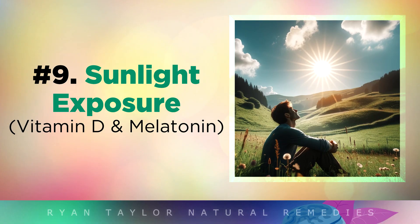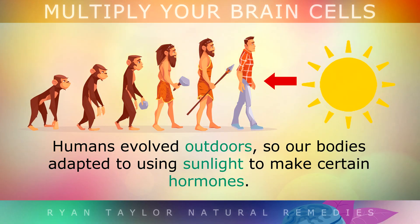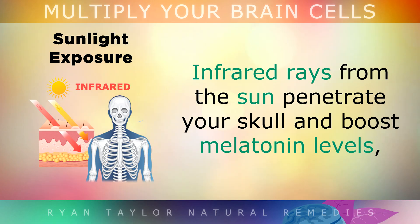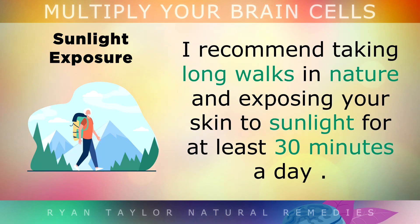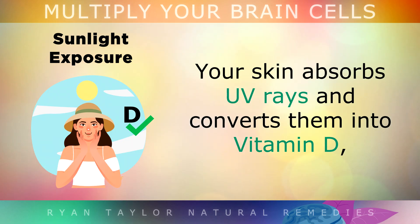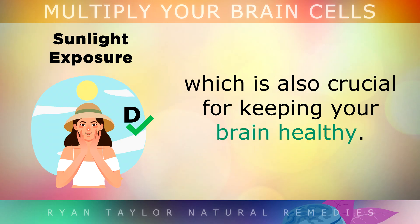9. Sunlight Exposure. What you really need to know is that humans evolved outdoors, so our bodies adapted to using sunlight to make certain hormones. Infrared rays from the sun actually penetrate your skull and your skin and boost melatonin levels, which protect your brain and improve sleep quality at night. I recommend taking long walks in nature and exposing your skin to sunlight for at least 30 minutes a day. Your skin absorbs UV rays and converts them into Vitamin D, which is also crucial for keeping your brain healthy.